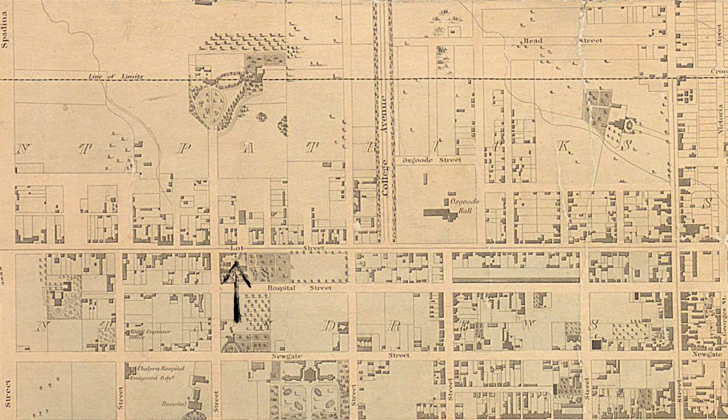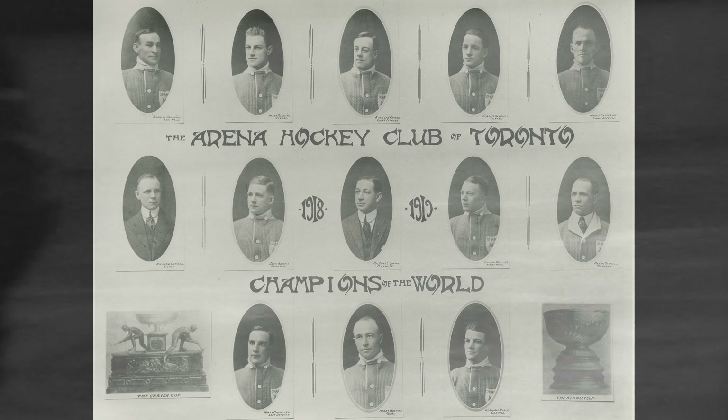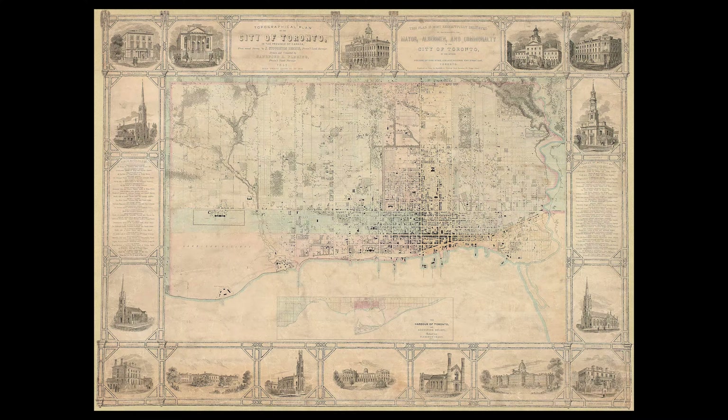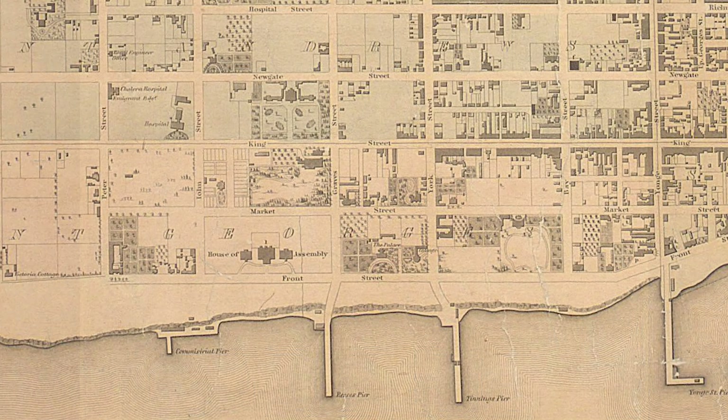But the origins of the Ex predate this. In the 1840s the city was very different. Queen Street was named Lot Street. The population was somewhere around 20,000 people, and the Toronto Maple Leafs wouldn't win their first Stanley Cup for another 70 years. Toronto would have its first large exhibition in 1846, right around here — the King and Simcoe area.